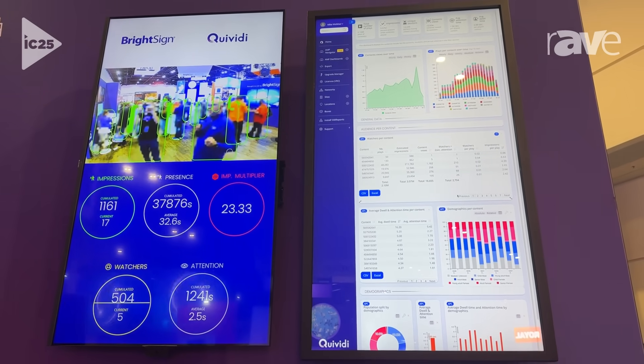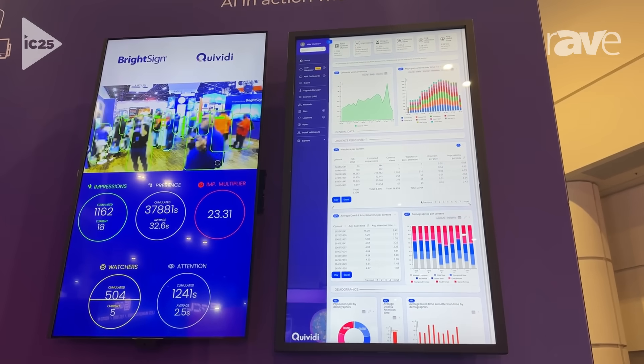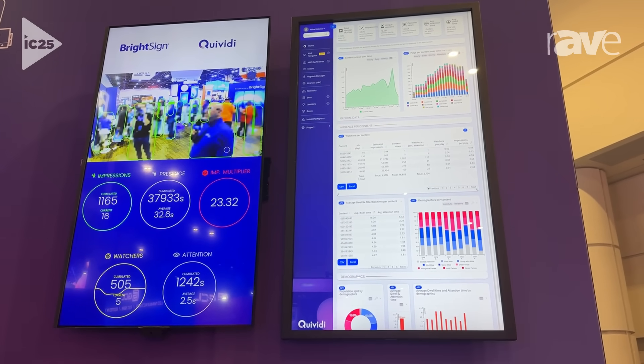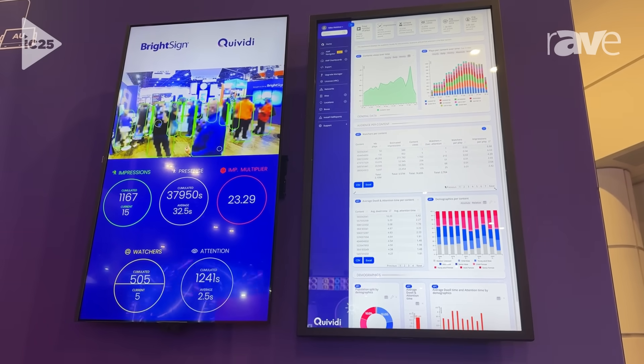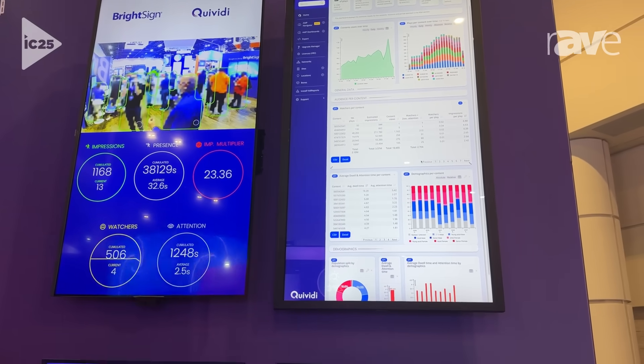We process all of that on the NPU of the player, and then we're able to provide information like average dwell time, demographics, and relevant content — so that we can serve the right content to the right partners and the right people at the right time.